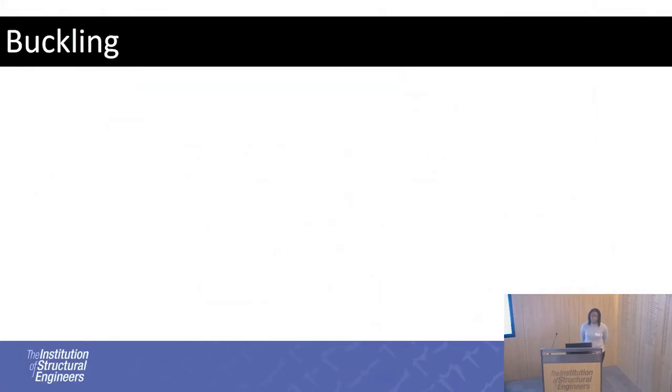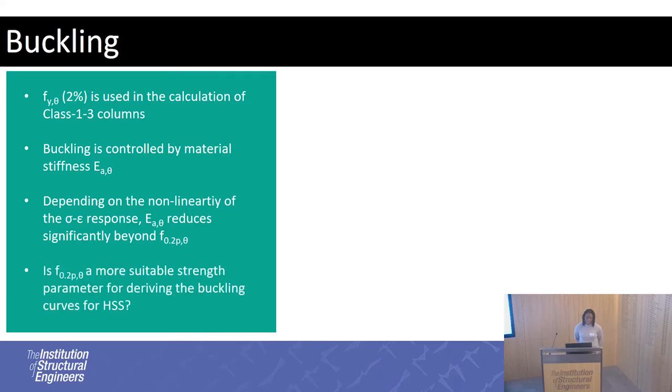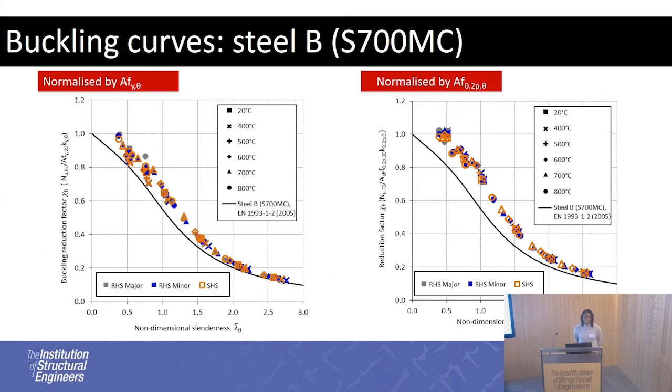Another consideration is that in the Eurocode the effective yield strength is used, but buckling is controlled by stiffness — Young's modulus — which decreases rapidly past the 0.2% proof strength rather than the effective yield strength. This raises the question of whether the 0.2% proof strength is more suitable for deriving buckling reduction factors. Replacing the effective yield strength with the 0.2% proof strength, for Steel A the previously unconservative result at 800 degrees shifts upwards and better predicts the buckling reduction factors. For Steel B, all buckling reduction factors overlap quite nicely, suggesting a single buckling curve for different temperatures may be suitable.